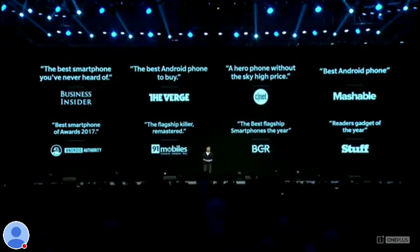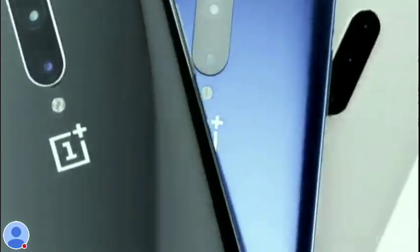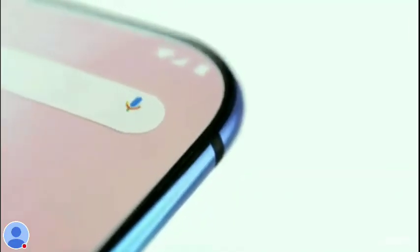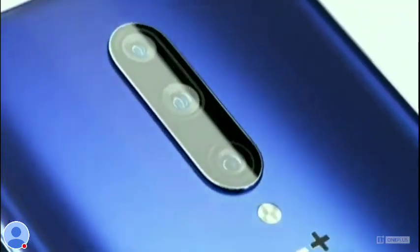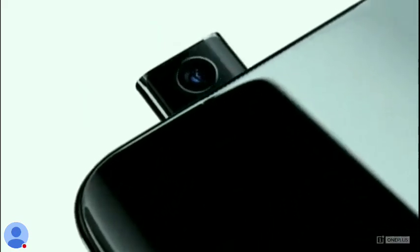Ladies and gentlemen, this is the OnePlus 7 Pro.